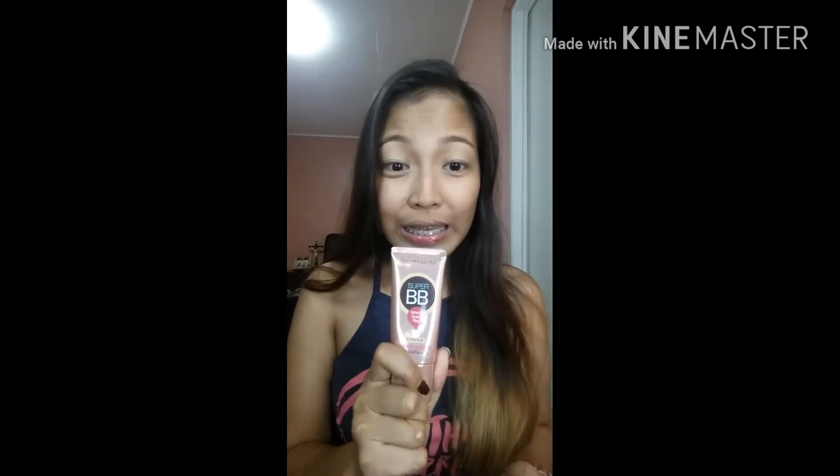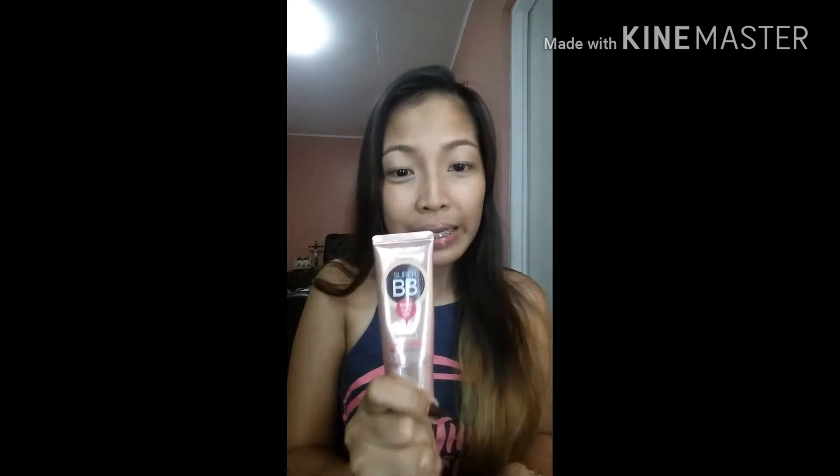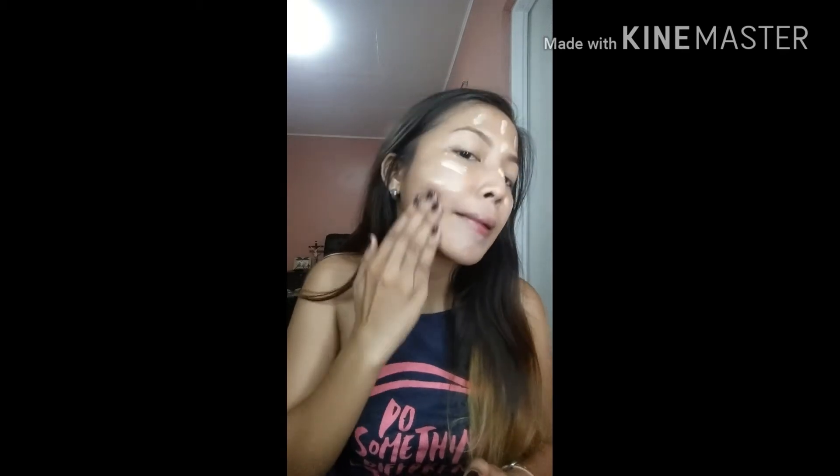Next, for my face, I use the Maybelline Super BB in number two mid-tone. And then the next foundation I have is from L'Oreal — it's actually a pro matte finish. I love to cover my face with it.